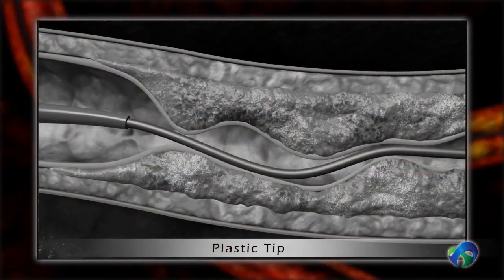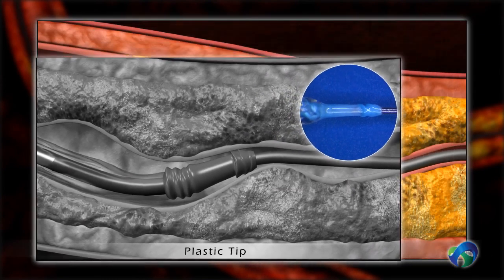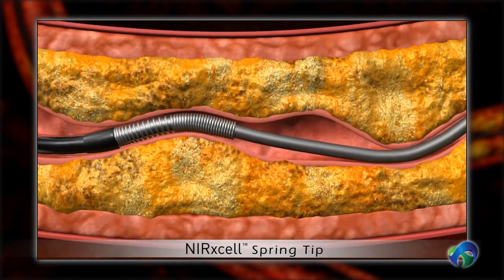Soft plastic tips are prone to deformation and collapse, and therefore may result in a failure to cross. The Nurexcel was designed to provide unprecedented pushability for superior crossability.